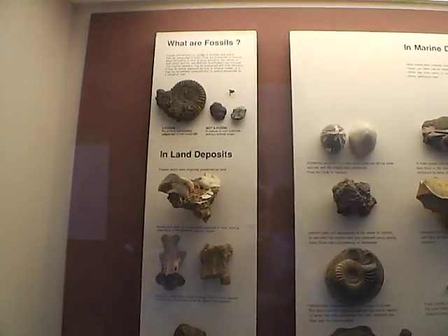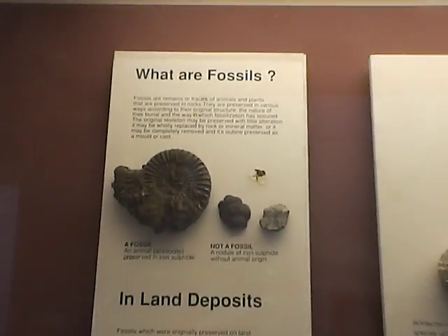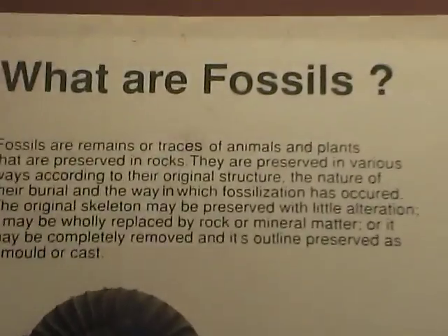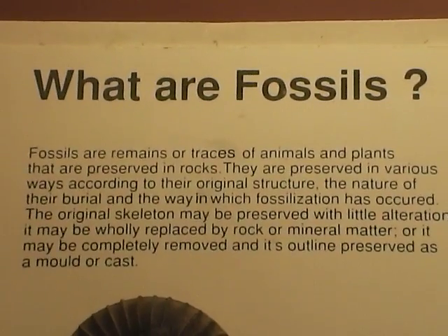And there's a good question there — what are fossils?